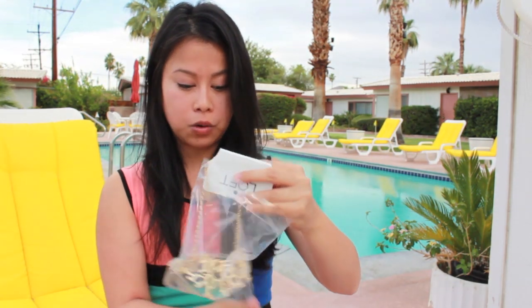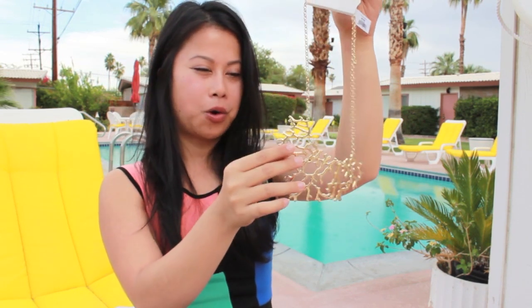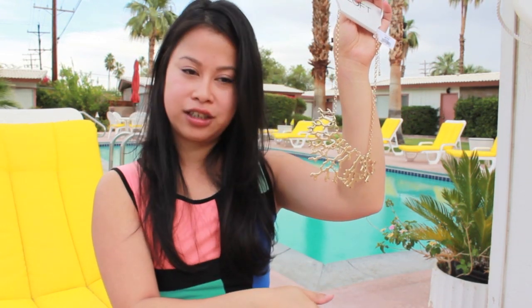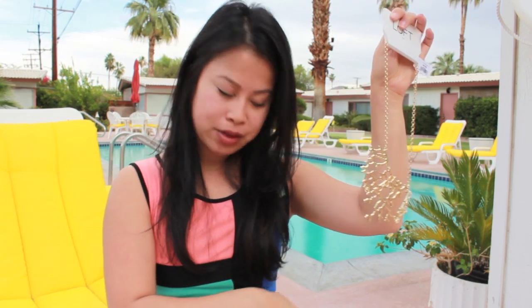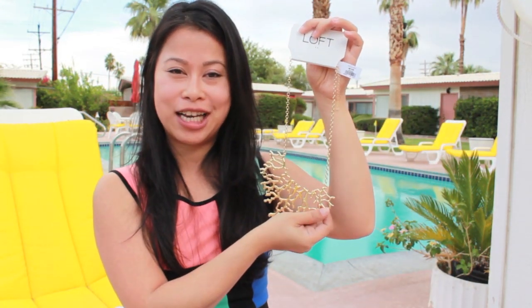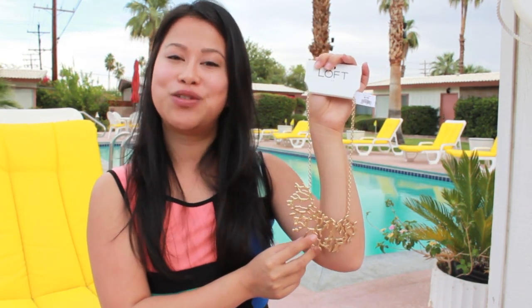It's raining a little but I'm going to keep rolling! I also hit up Loft and bought one piece — a gold costume jewelry necklace with coral on it. I really love the pattern; the coral will complement the dress I'm about to show you, and the gold hardware on the bag will complement it too. It was originally $34 and 40% off, so about $22.